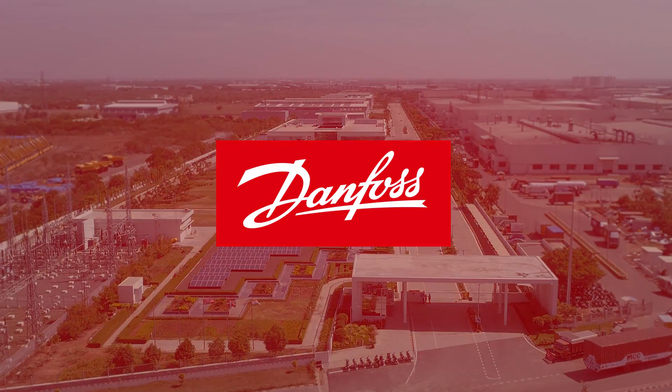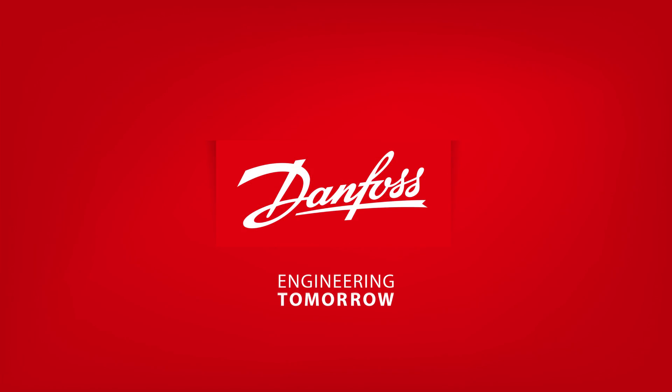Danfoss is engineering a better tomorrow, driven by drives.